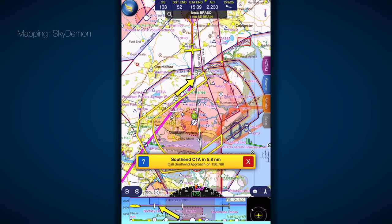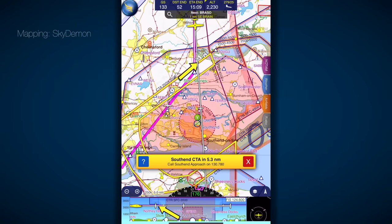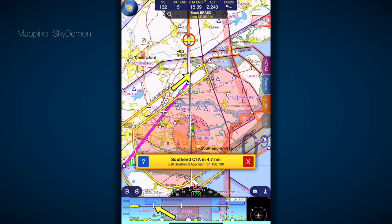Golf Bravo Mike India Victor, cleared to enter Southend controlled airspace, VFR, climbing not below altitude 2,500 feet, routing north of the island and then Gateway Port. Cleared to enter Southend controlled airspace, climb to not below altitude 2,500 feet, VFR, north of the island and London Gateway Port, Golf Bravo Mike India Victor. Golf India Victor, correct, entering controlled airspace in two miles, radar control inside. Radar control inside, Golf Bravo Mike India Victor.